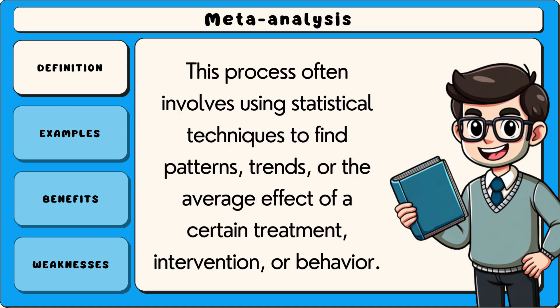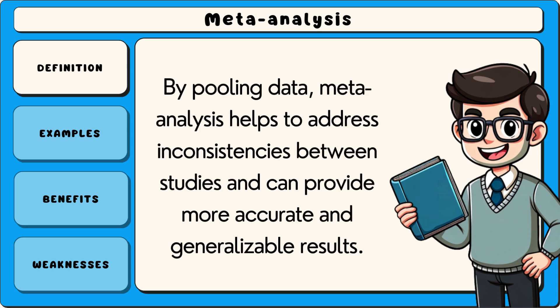This process often involves using statistical techniques to find patterns, trends or the average effect of a certain treatment, intervention or behaviour. By pooling data, meta-analysis helps to address inconsistencies between studies and can provide more accurate and generalisable results.